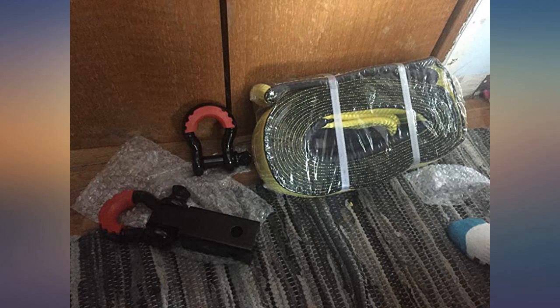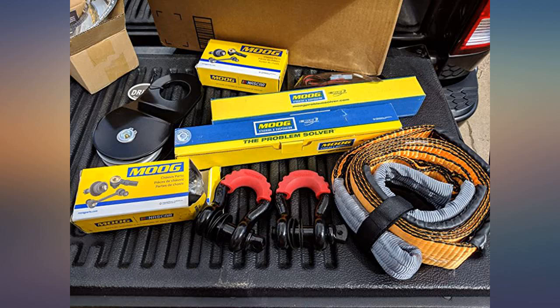Yellow reflective strap with very strong and sturdy loops to secure your vehicle or anything you are towing.